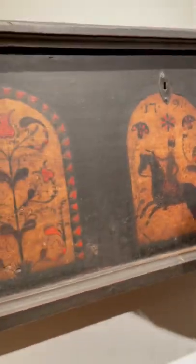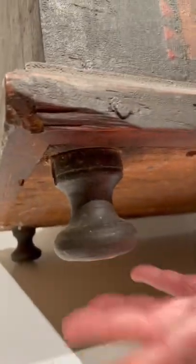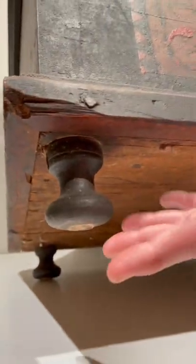Everything's original on this except for the feet, which are just described as replaced feet. They would have been small like that.